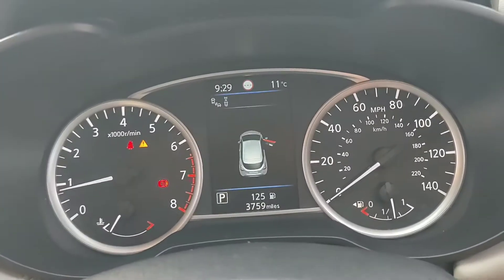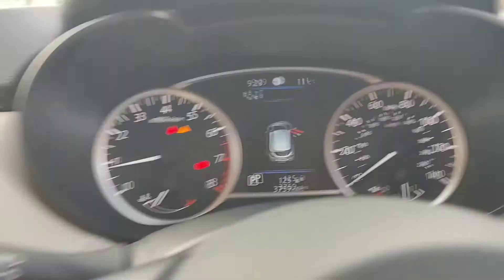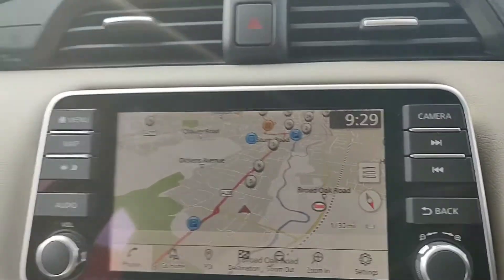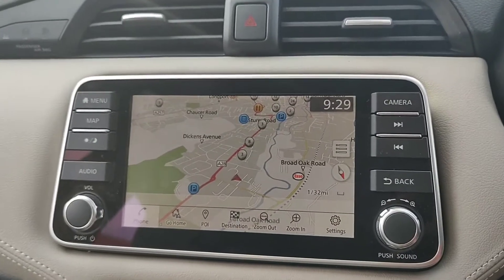Your clock is in front of the driver, and this one does have just shy of 4,000 miles since new. There's a touchscreen display in the centre with satellite navigation, digital radio, and Bluetooth audio.